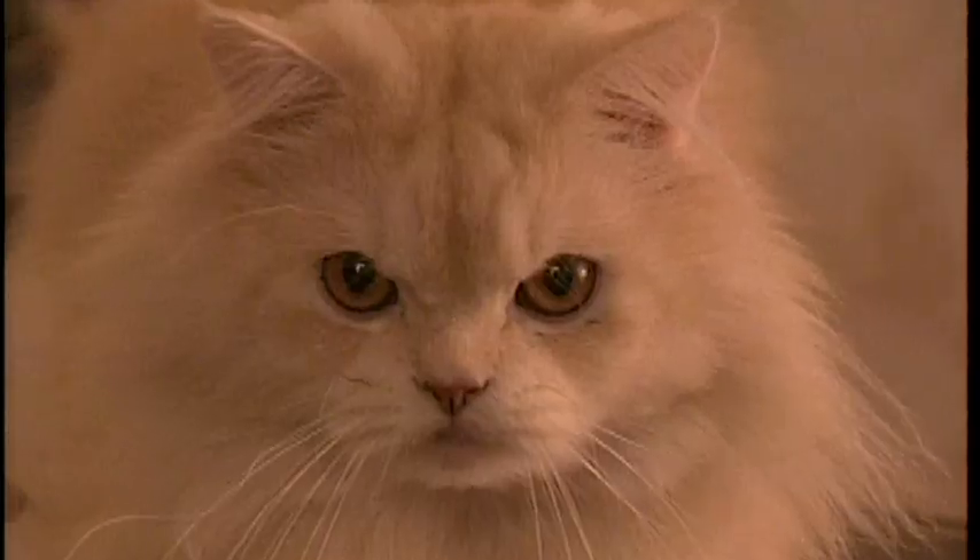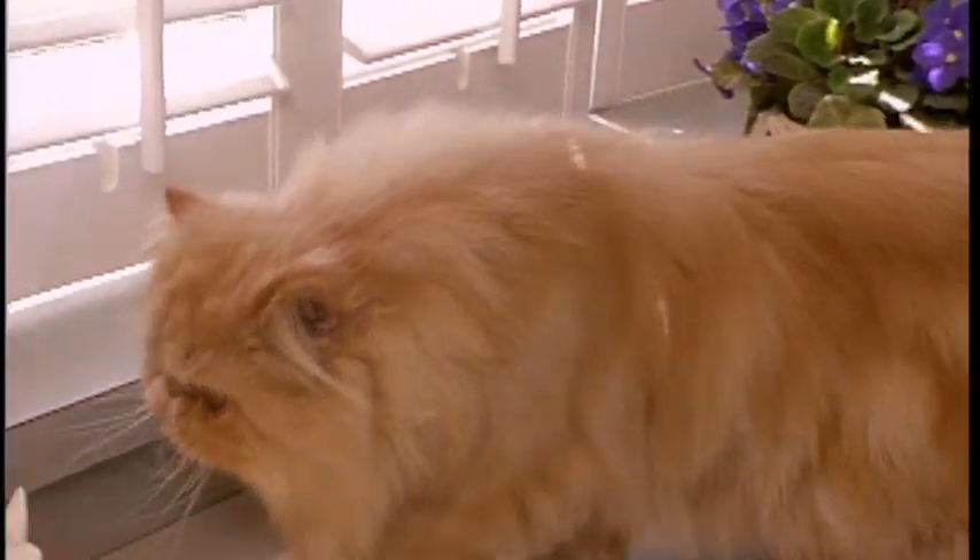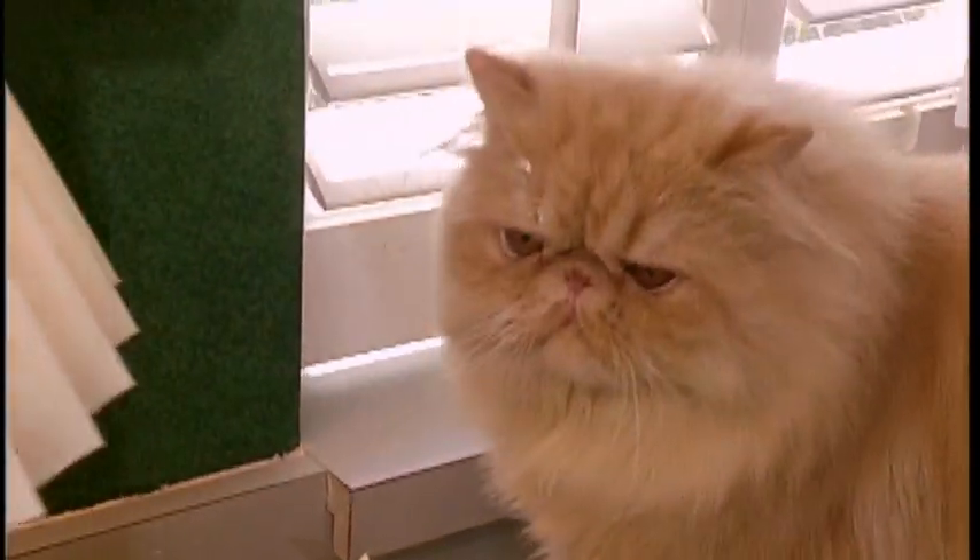They're just real sweet and loving. They like to sit in your lap and follow you around and everything like that. But their exotic beauty is their main attraction, and their fur, from head to tail, is long, thick, and silky.